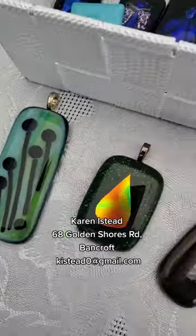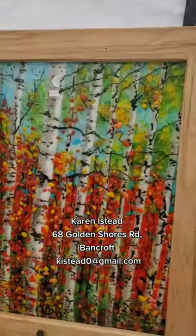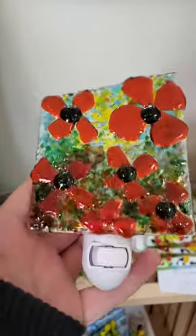The last stop we went to was a bunkie filled with glass works — beautiful glass paintings, jewelry, and home decor. The Bancroft studio tour is on this weekend and next weekend, so make sure to check it out.